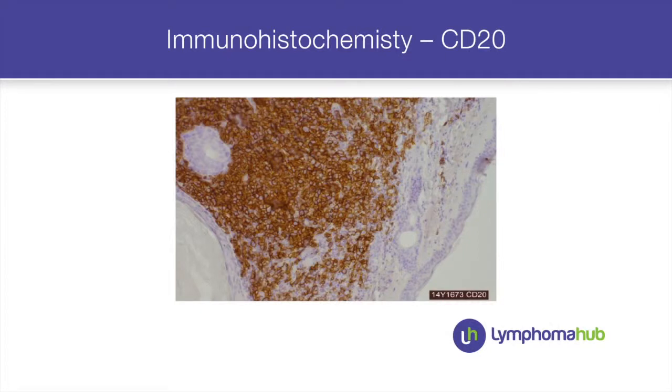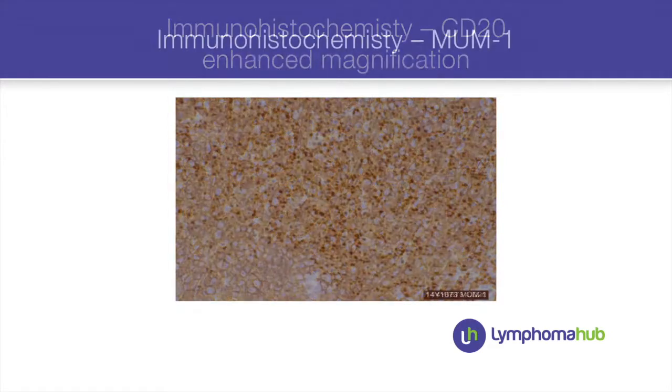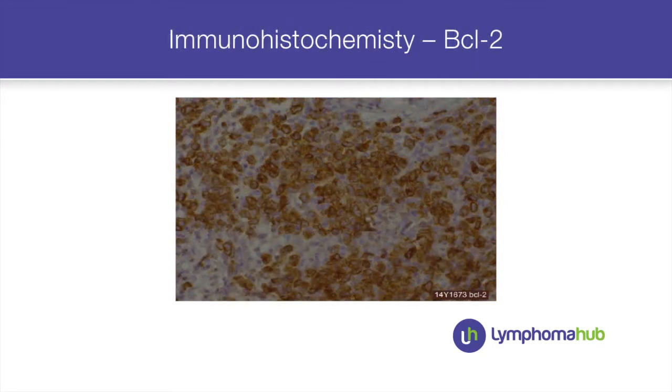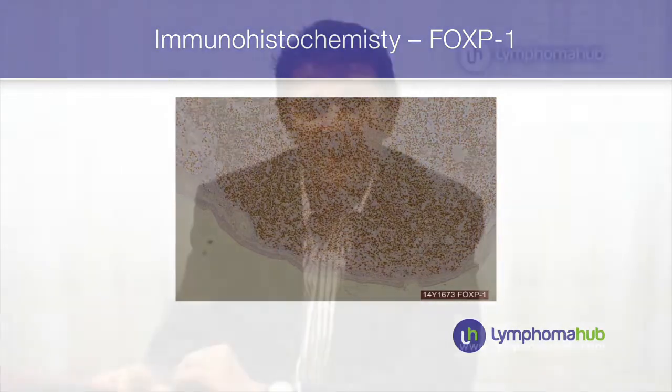On special stains, CD20 was quite strongly expressed on both standard and higher power. MUM1 was strongly expressed in the large cells. BCL2, as we frequently see in diffuse large B-cell lymphoma of the leg, was positive. FOXP1 was also positive, and IL-6 was weakly positive. So an activated B-cell phenotype, BCL2-positive — all classic features of primary cutaneous diffuse large B-cell lymphoma of the leg. It did not have a pattern of follicle centre cell lymphoma nor marginal zone lymphoma.